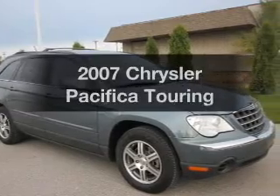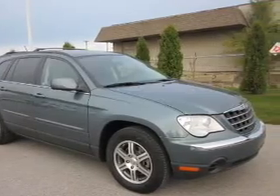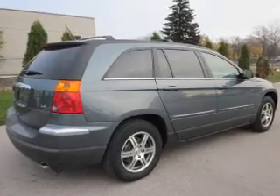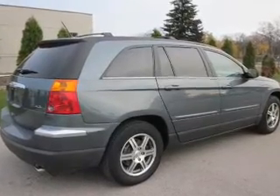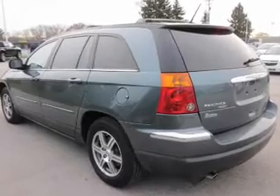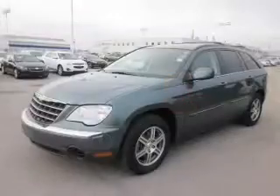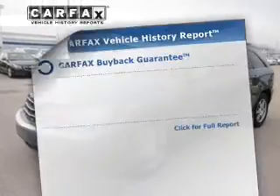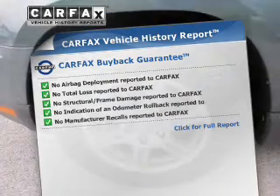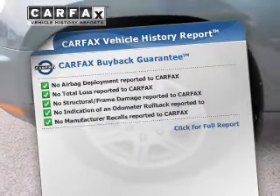Introducing the 2007 Chrysler Pacifica — this is the set of wheels you've been looking for, with a reliable 6-cylinder engine connected to a smooth-shifting automatic transmission. Treat yourself to the splendor of a premium sound system. You will appreciate the safety feature of anti-lock brakes. Rest easy knowing this vehicle comes with a Carfax Vehicle History Report from Carfax, the most trusted provider of vehicle information.